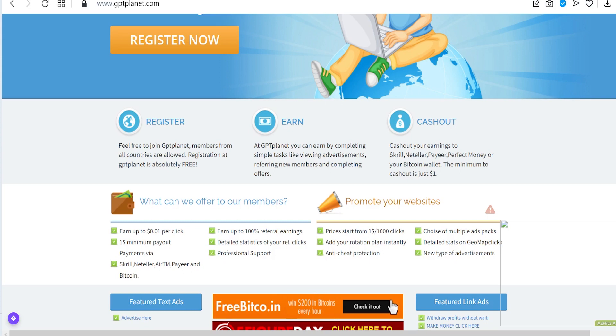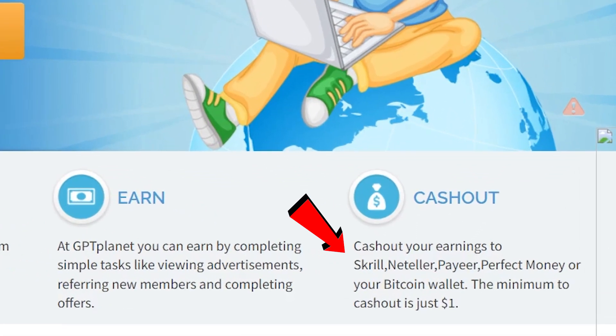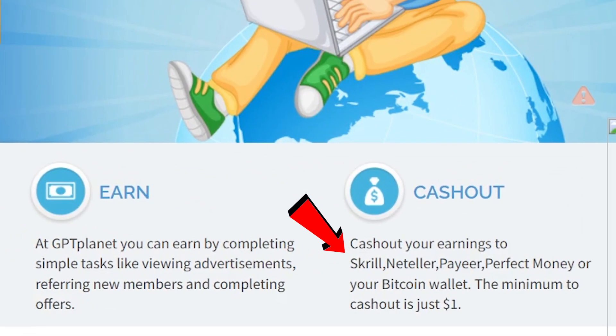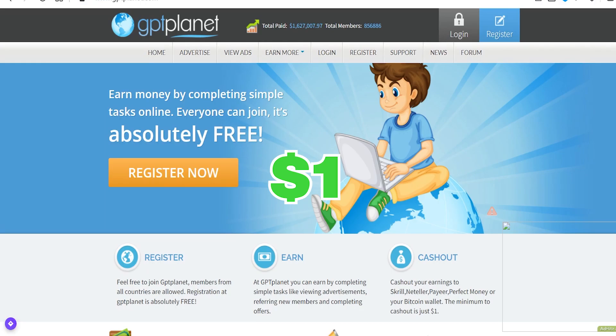Another great way you can make money on this website is by referring new members. You can cash out your earnings with Skrill, Neteller, Payeer, Perfect Money, or your Bitcoin wallet. The best part is that the minimum cash out is just $1. You can cash out your money and receive it within 24 hours — it is a very fast, simple, straightforward process.